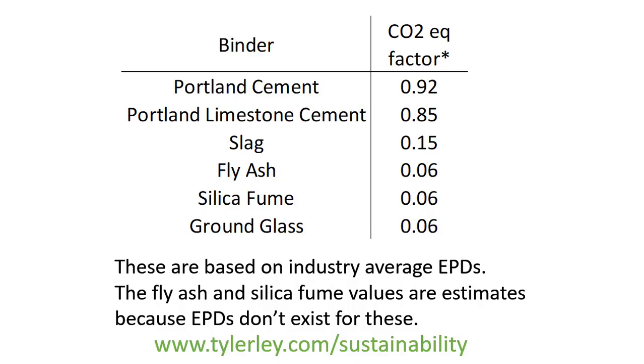If you multiply the mass of the binder times the CO2 factor, you will get yourself the mass of CO2 equivalent in the mix, and we want to minimize this. You have to sum this up for every type of binder you have. I have summarized EPDs in North America — these may not apply if you're outside North America, but these are based on industry average numbers. Your numbers may vary a little bit depending on where you're at, but these are industry averages.